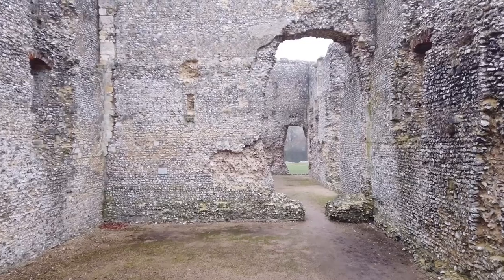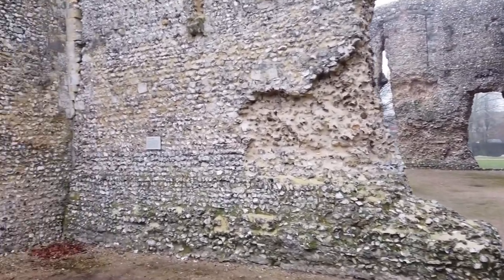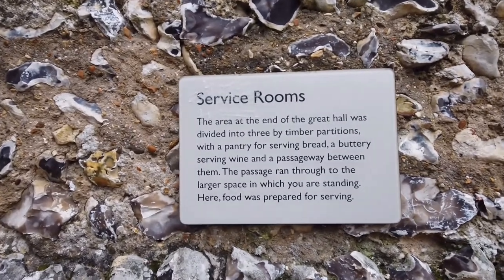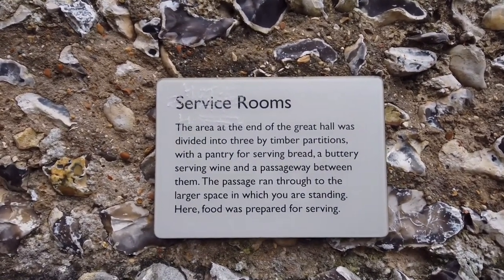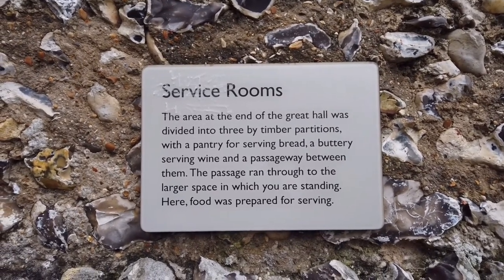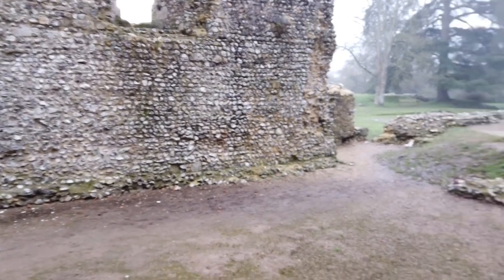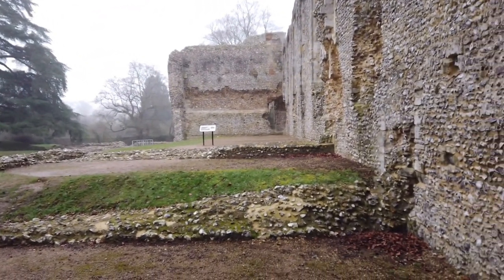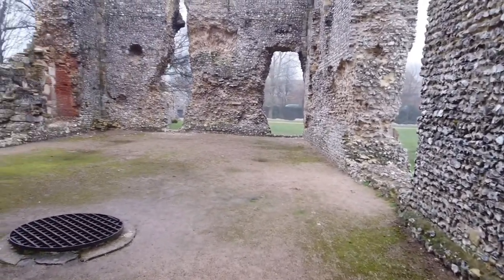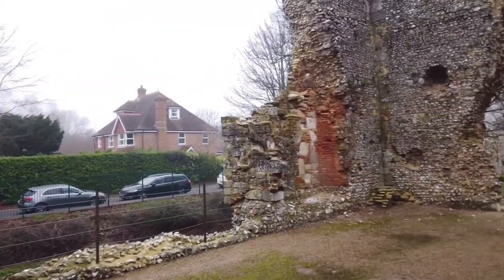Let's see what's through here — this is the last big building to explore. Oh, here we are, another little plaque tells us what we're doing. This is the service room — the area at the end of the great hall was divided into three by timber partitions: a pantry for serving bread and butter, an area for serving wine, and a passageway between them. The passage ran through to the larger space where you are standing — food was prepared and served here. So there's your main great hall, and where we are is where the servants were preparing food. Quite a big space!